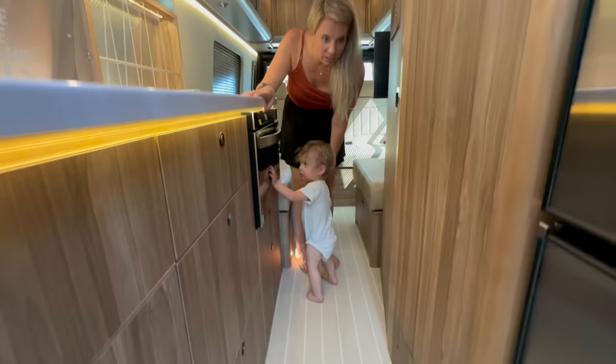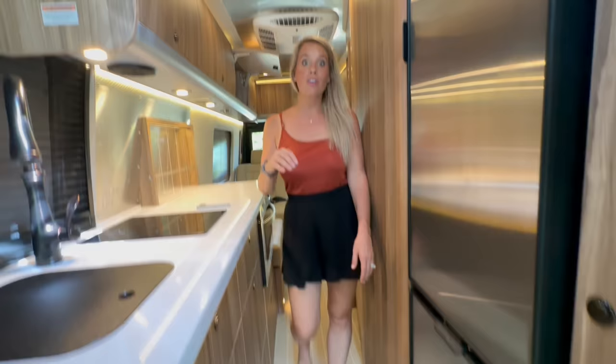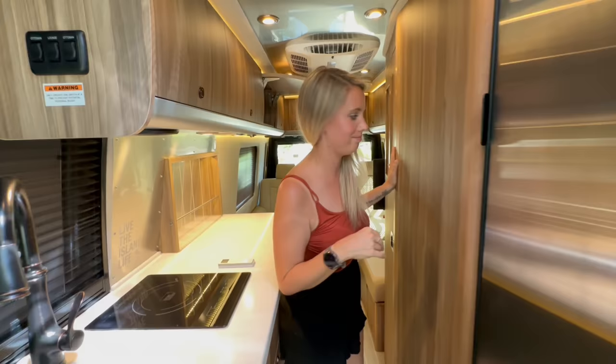The flooring here is another thing we love about the Airstream Interstate — it's very similar to what was in our Airstream Classic. It's the kind of flooring used in a lot of yachts, and it's really easy to clean and doesn't stain.